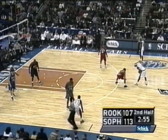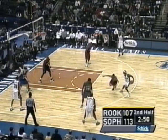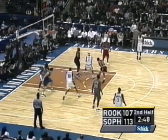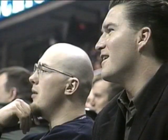Baron Davis on the transition, under three minutes to go in the second half. It's 113-107 in favor of the sophomores. Baron Davis to Marion — pretty basket.